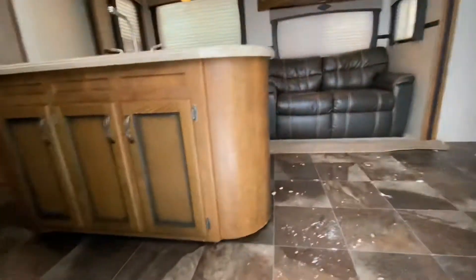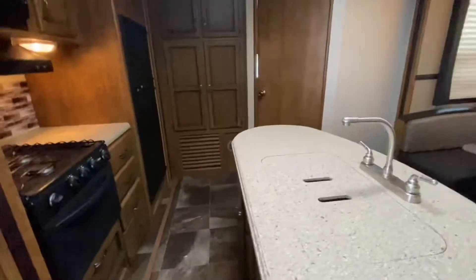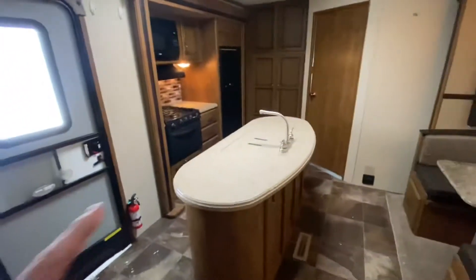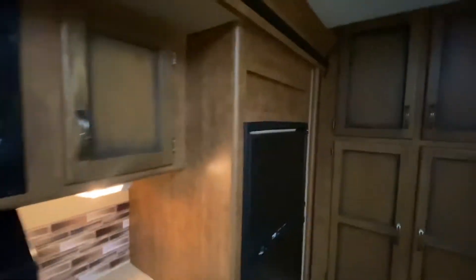Walking into the 2016 Reserve with three slides. Center island with a slide for the kitchen. We've got dual sinks and solid surface countertops. There's a pantry as well.